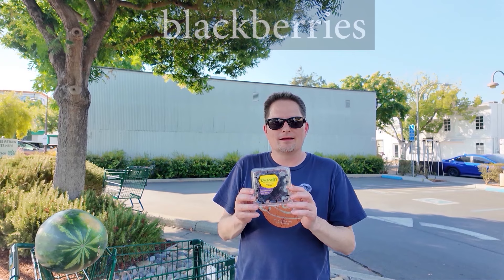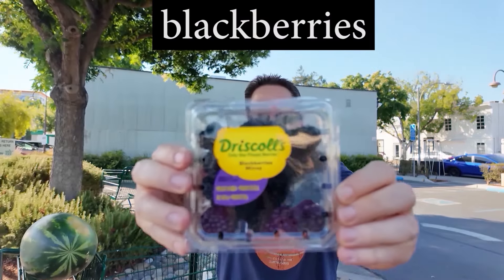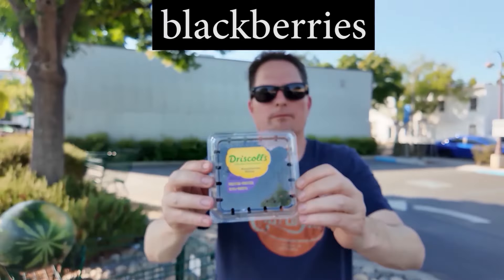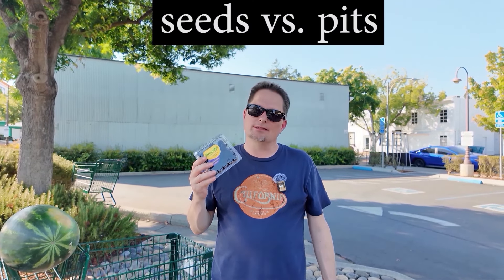Do you like raspberries? They're okay. They're not my favorite. Now, we have these berries — what color are they? They're black. So what are they called? Blackberries. That's right, they're called blackberries, and they're black. And they have seeds. Blackberries have seeds. Most berries have seeds.